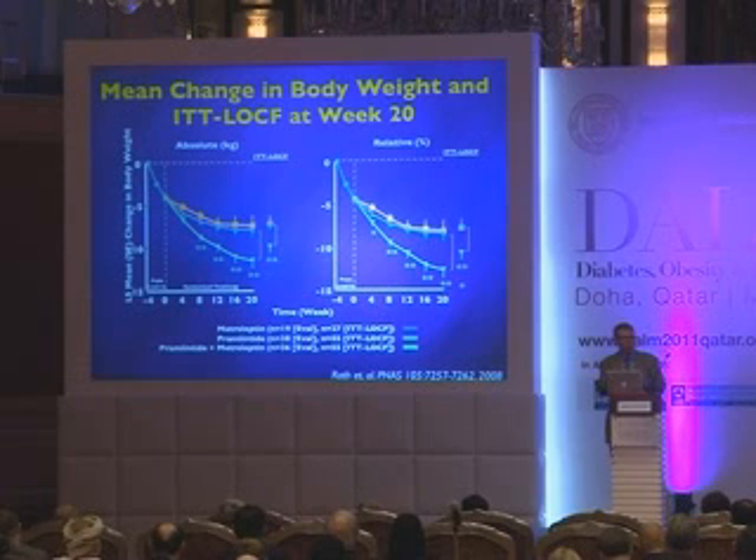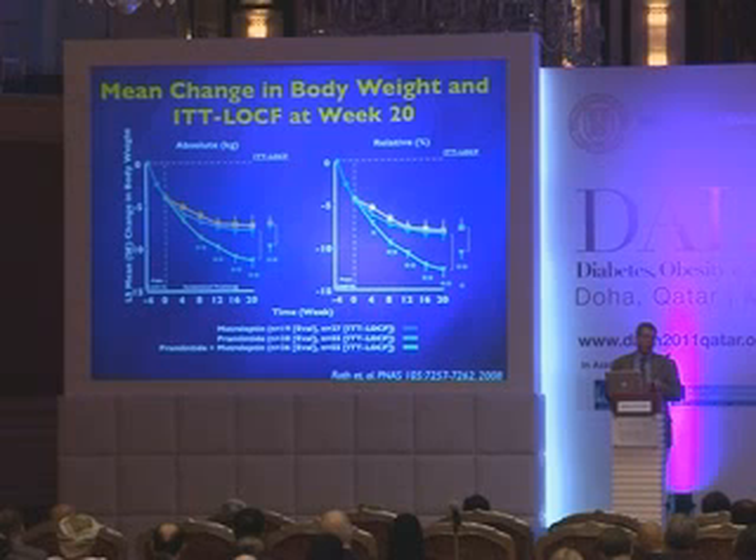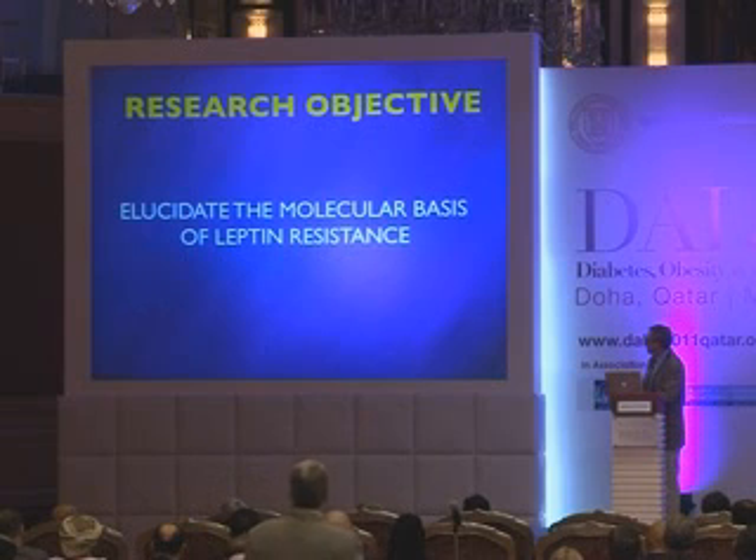It looks like combining leptin as the long-term agent and amylin as the short-term agent might have some benefit for the treatment of obesity, although further trials will be required to confirm its safety and efficacy.